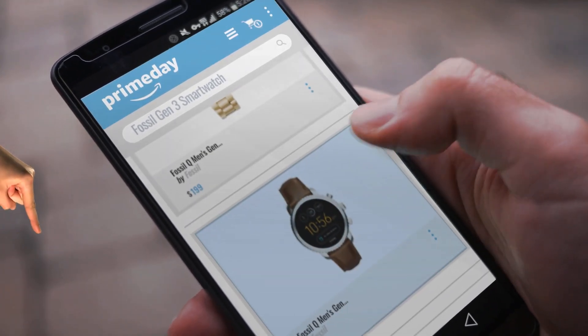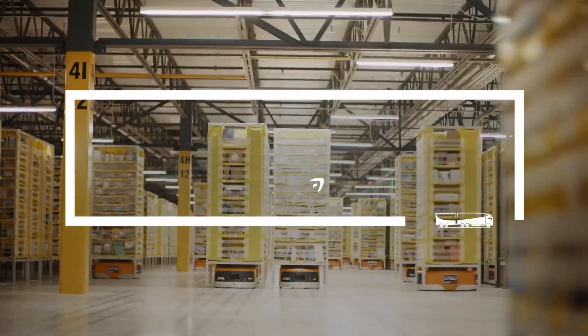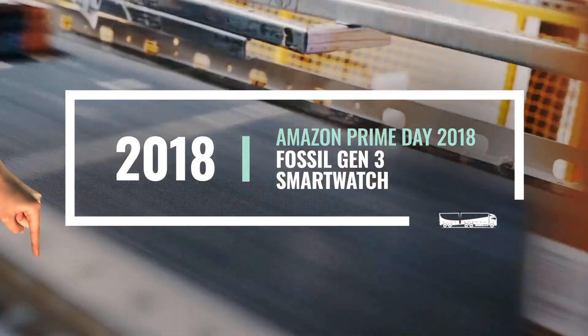If you're looking for a Fossil Gen 3 smartwatch, here are Amazon Prime Day deals just for you. Click this banner and get real-time deals on your favorite products.